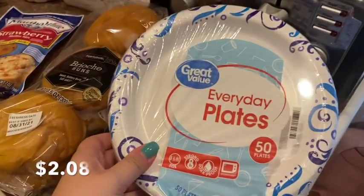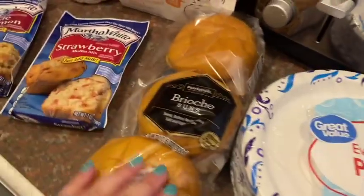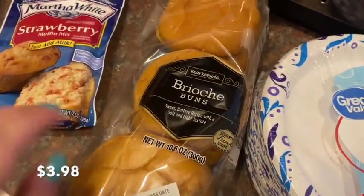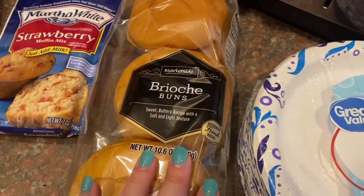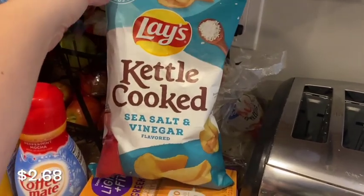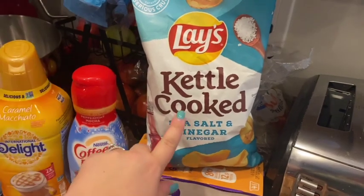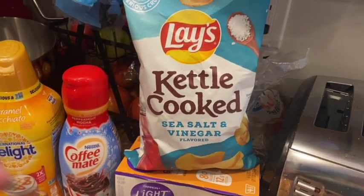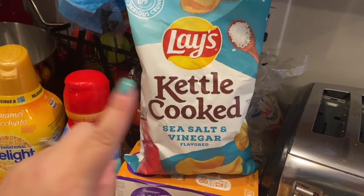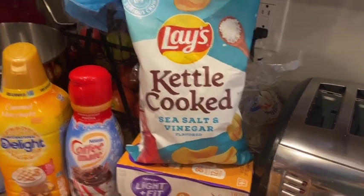Starting over here — I needed some more paper plates, so I got this pack of 50. I got these brioche buns; there's six of them in there and that's going to be for one of our dinners this week. These are for my hubby — those are his favorite, the kettle cooked salt and vinegar chips. I cannot eat these, they make my mouth so raw, but those are his favorite.